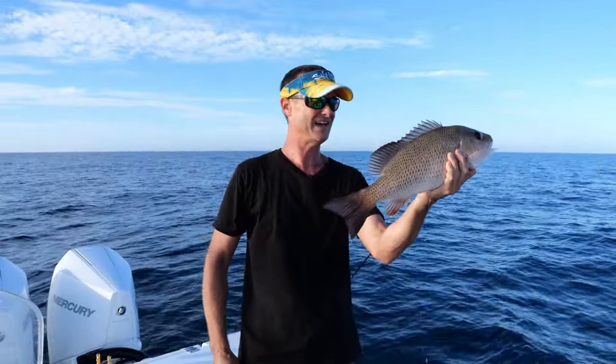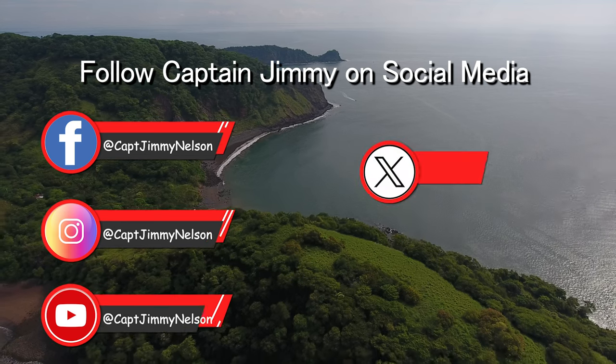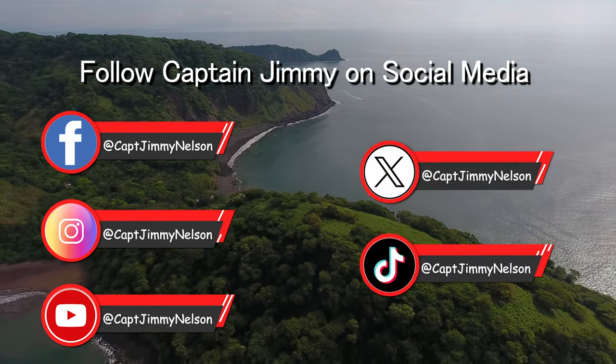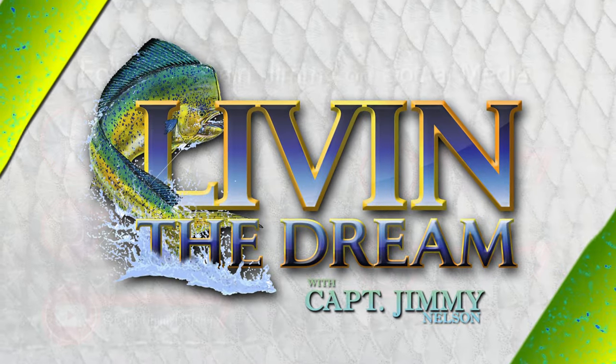For more fishing and diving action, follow Captain Jimmy on Facebook, Instagram, YouTube, Twitter, and TikTok at CaptainJimmyNelson. I'll see you next week, same place, same time, for more big fish fighting action. I'll see you soon. Bye-bye.